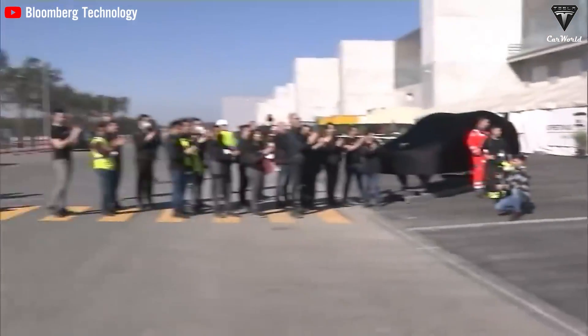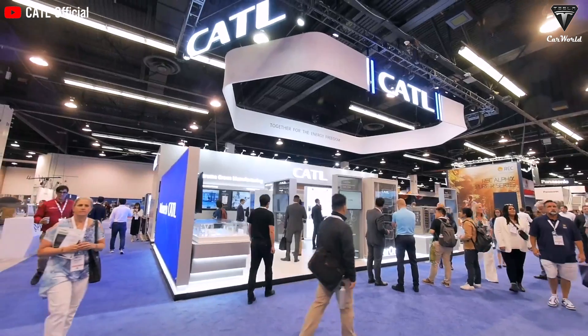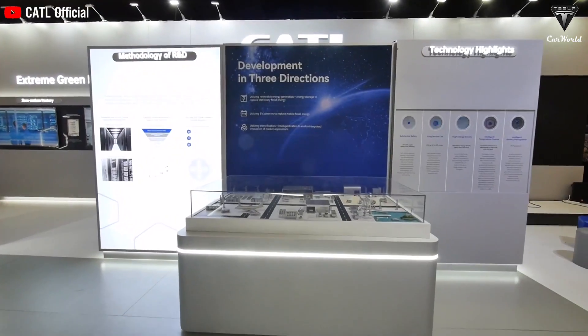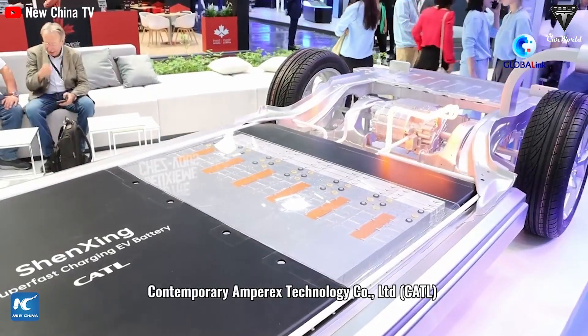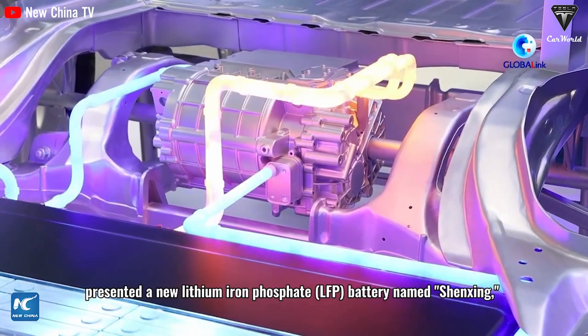Tesla leads this charge, but they're not alone. Companies like BYD and CATL China are also advancing, developing batteries capable of lasting from 750,000 to a million miles. This technological race benefits all users.